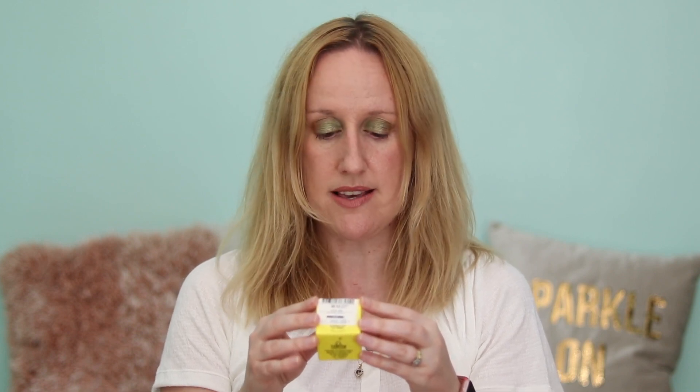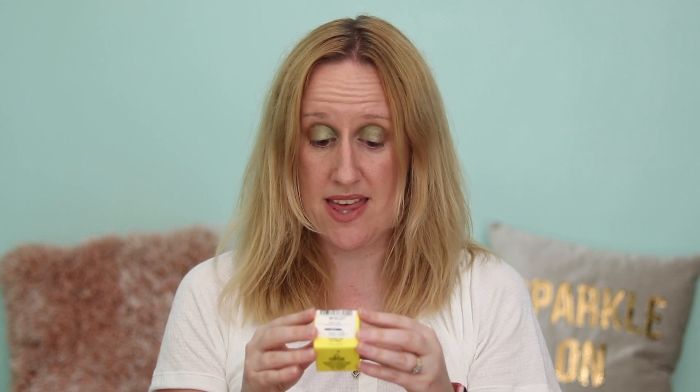The top pot is for the scrub and the bottom pot is for the nourish. The top pot: simply scrub your lips with the natural lip scrub and then remove excess. The bottom pot: apply the Hero Nourishing Balm for longer lasting, super soft lips. The top tip is to do both steps before bed and leave on all night as a nourishing lip mask.